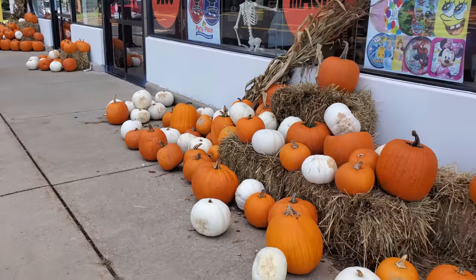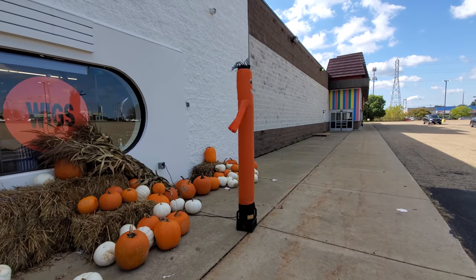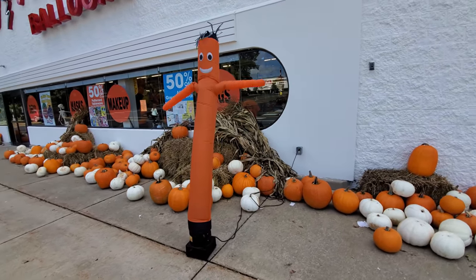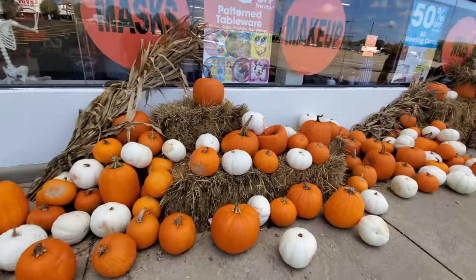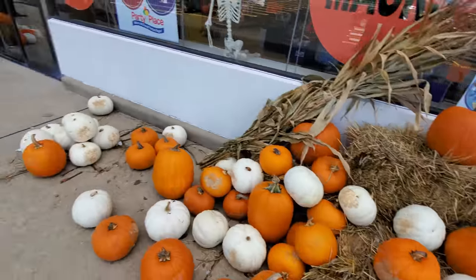Right next door is Party Place, so we're gonna go in here and see what they have. Right off the bat, we have all these pumpkins. I love these guys who dance in the wind — you always see these at like the used car dealerships and stuff. I love all the white and orange pumpkins. Somebody had to go smash one. Some punk.